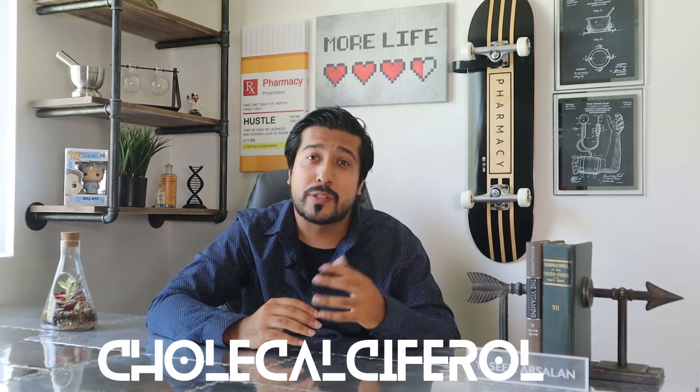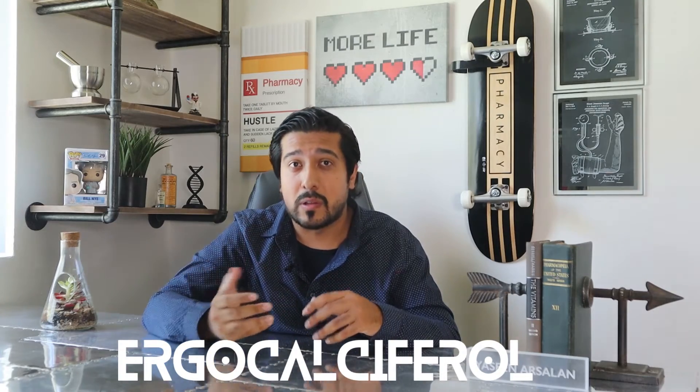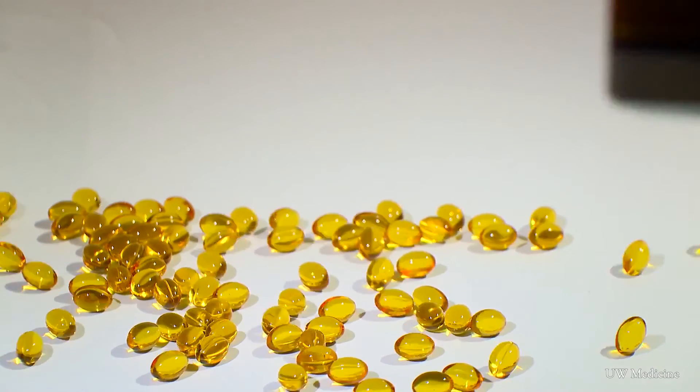There are mainly two types of vitamin D. You have D3, cholecalciferol, which is found in fatty fish and egg yolks, and then you have D2, ergocalciferol, found in some plants and mushrooms. D3 is more effective in raising your levels of vitamin D altogether, so it's the one I'll focus on in this video.